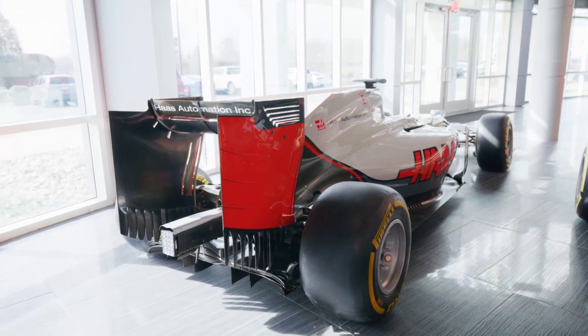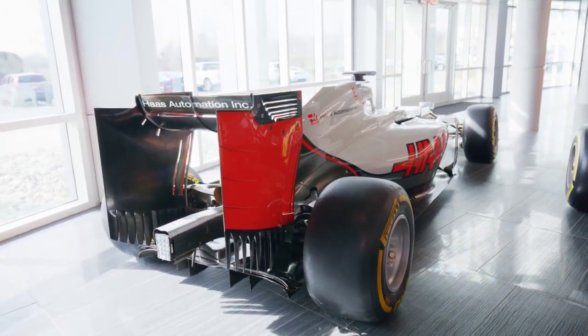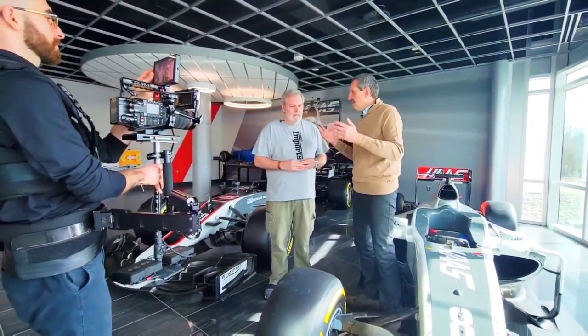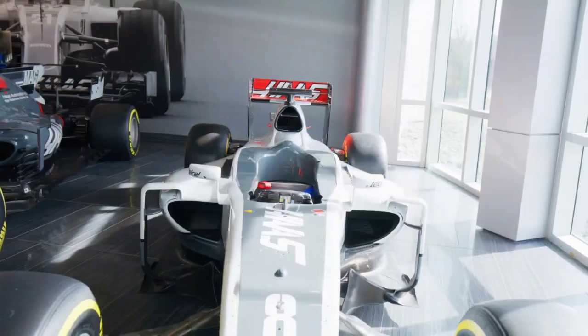The challenge for us at the time was not this specific car — it was specifically how can you make an F1 team run. The whole team did a great job. To get this car ready for Australia, I don't know how many nights and weekends were spent by the guys to do all this. We just said, we need to make an F1 car and we need to go racing in Australia. Otherwise, it ends badly.